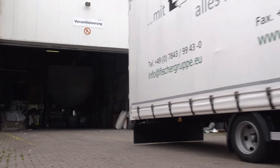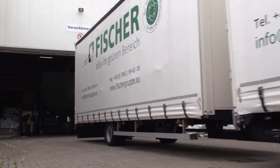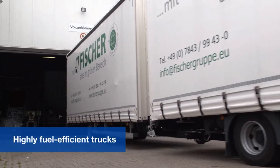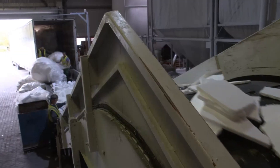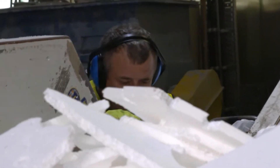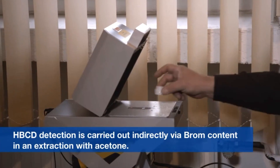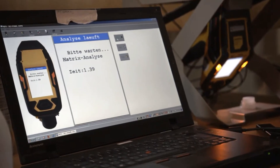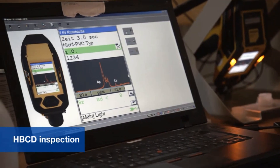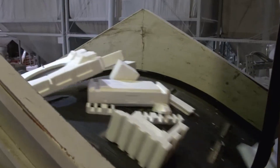Moving on to the recovery process: recycling companies collect the EPS waste directly from the customer or waste disposal company, using specialist fuel-efficient trucks known as high-volume vehicles. The recycling process begins with an inspection in which contaminated material is separated out. A small amount of EPS from insulation boards containing the now-banned flame retardant HBCD is still in circulation; this is detected using X-ray fluorescence analysis during inspection of incoming goods and acceptance is refused. A conveyor belt then moves the clean, high-quality pieces to a further processing stage.